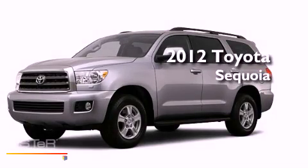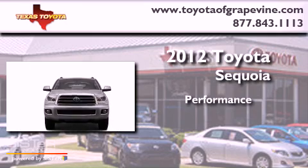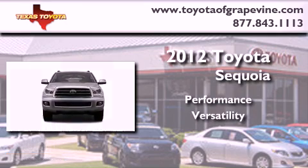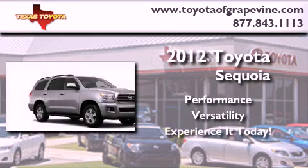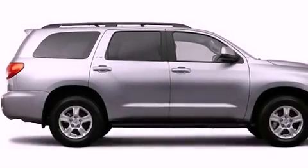This is a brand new 2012 Toyota Sequoia. Its top features include skid plates and a backup camera.